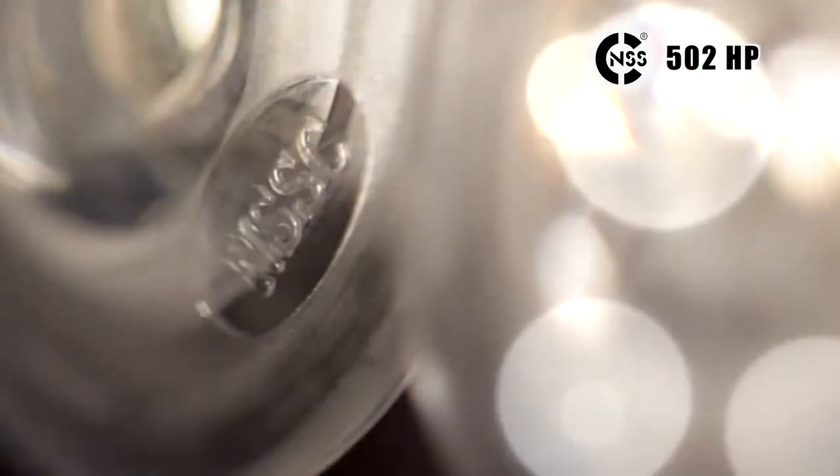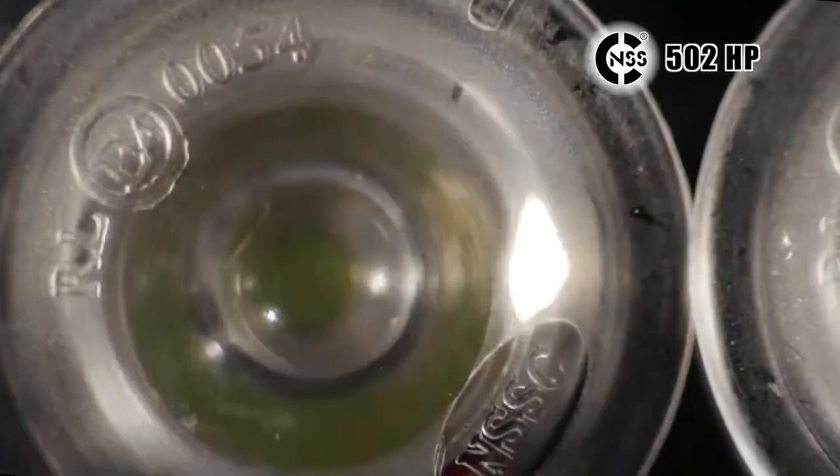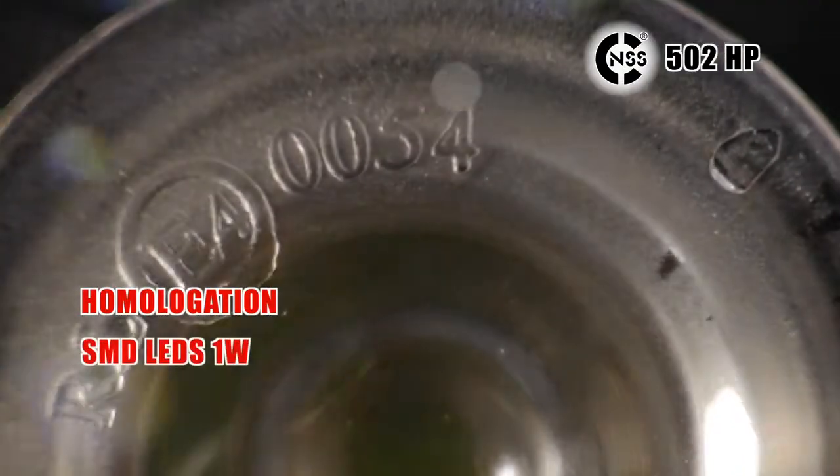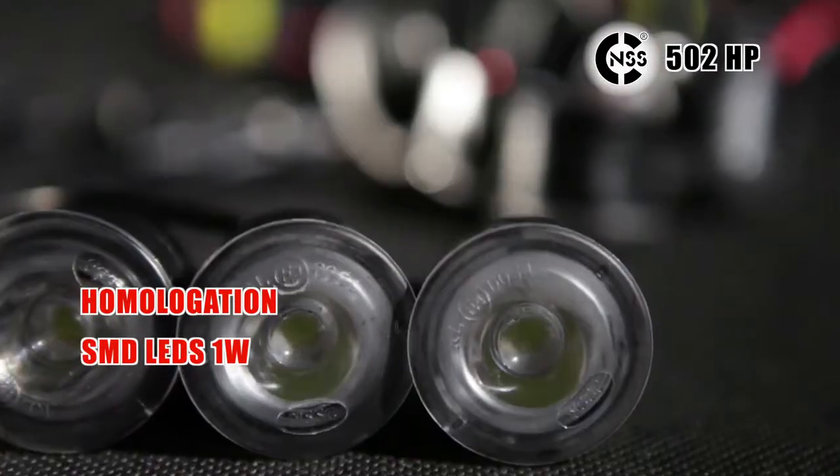Original daytime running lights of NSSC brand model 502, fully certified, featuring high power SMD one watt LEDs and a unique shape.